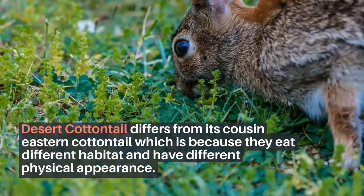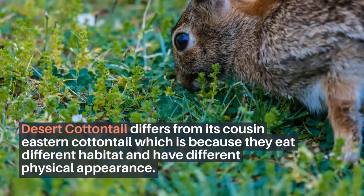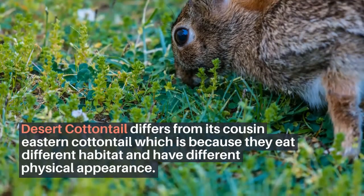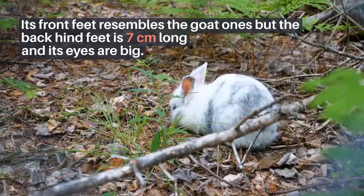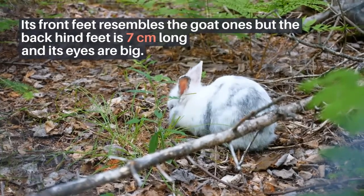Desert Cottontail differs from its cousin the Eastern Cottontail because they occupy different habitats and have different physical appearances. Its front feet resemble those of a goat, but the back hind feet are 7 cm long and relatively large in size.